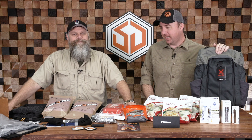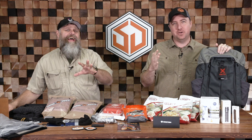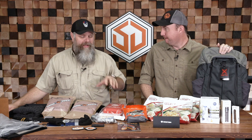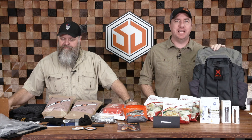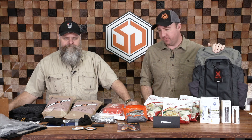Hey guys, John Faulkner here with Survival Dispatch, and I got Angry American with me today. This is all about you guys — over 75,000 of you guys. We told you a couple weeks ago we were gonna do a 75,000 subscriber giveaway, and we exceeded that by far.